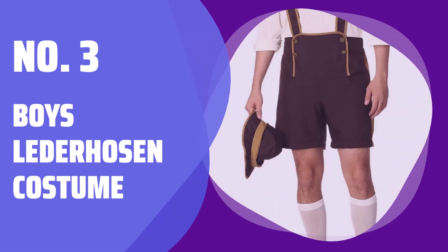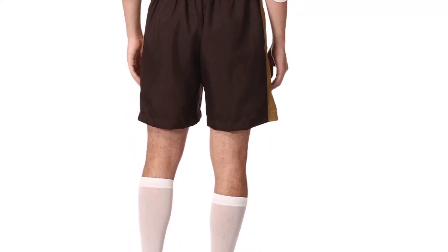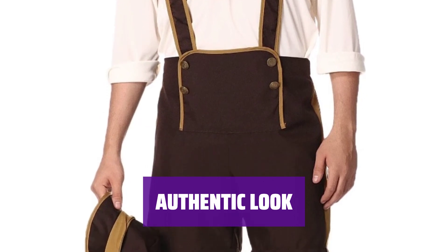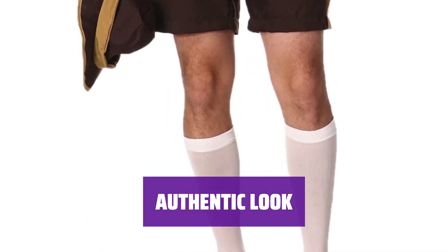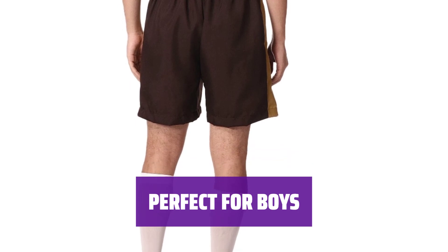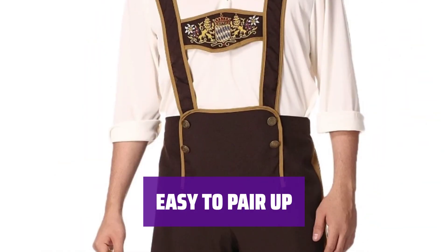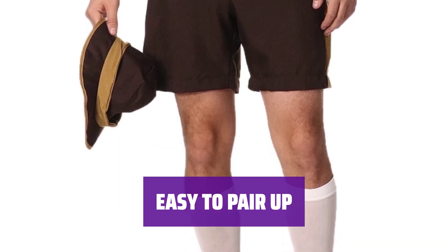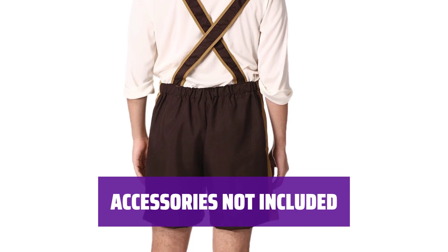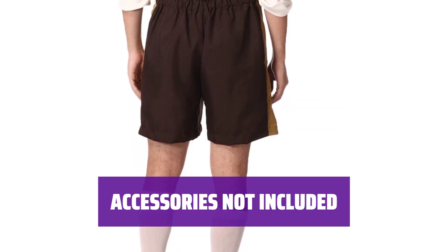Number 3: Boys Lederhosen Costume. Get ready to dress up in this fun-themed costume featuring lederhosen, a pullover shirt with lace-up collar, hat, and knee socks. With this costume, you can embody the traditional German style and stand out at any costume party or event. This costume is perfect for boys who want to embrace a unique and eye-catching look for Halloween or any dress-up occasion. Pair this costume with the Fraulein costume for a fun coordinating look. Note that the beer stein and other accessories shown are not included.